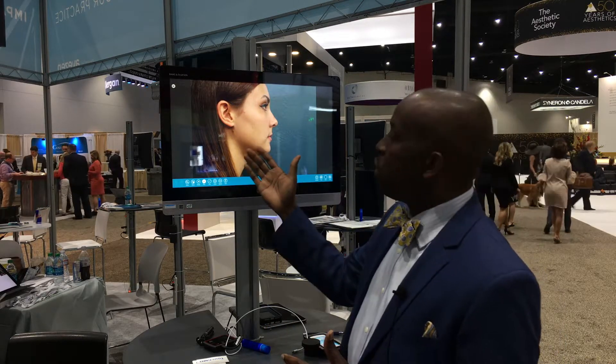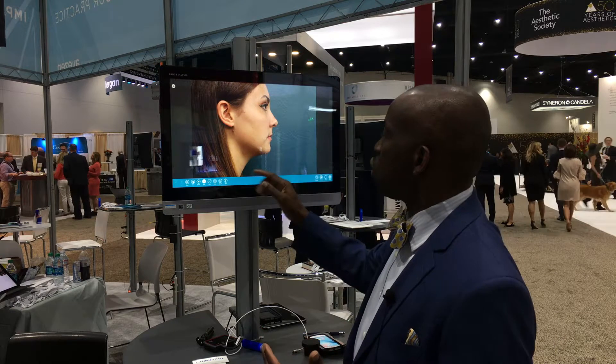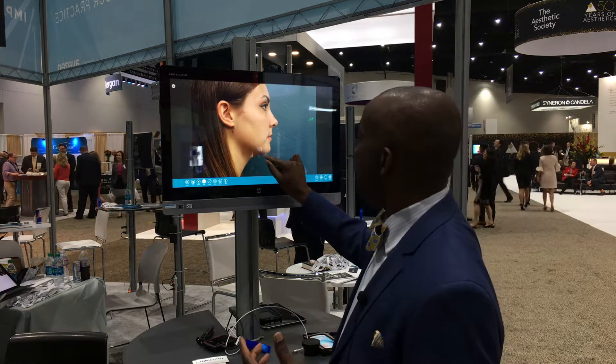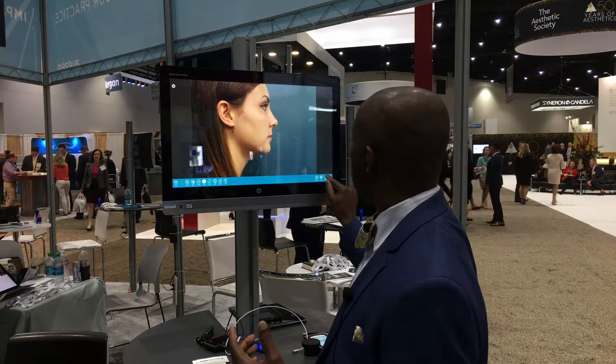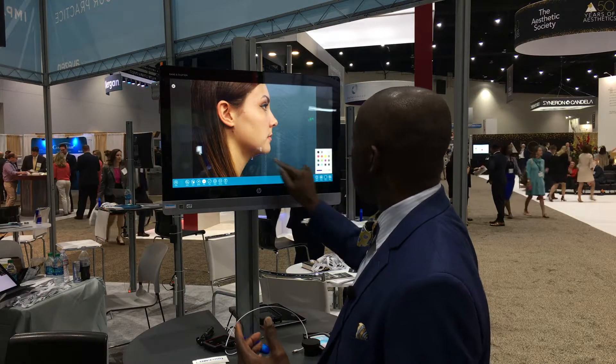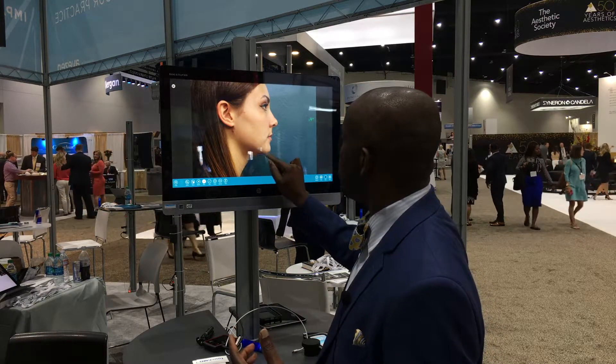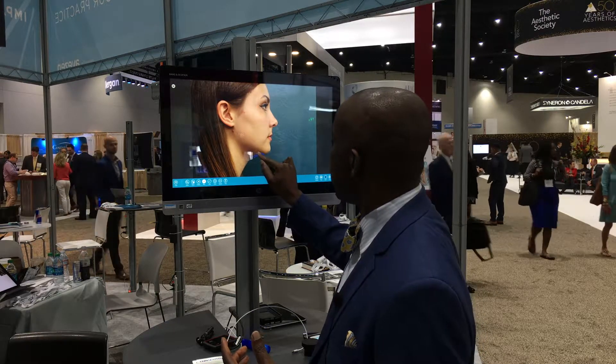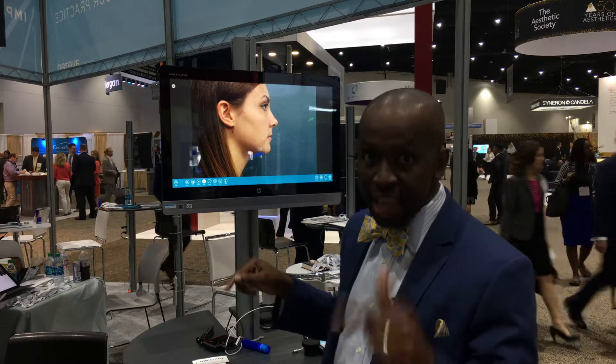So if this patient was coming for a neck contouring and she feels like she has a double neck, I can give them an idea how much improvement we can get from this, if I think I can give that result.